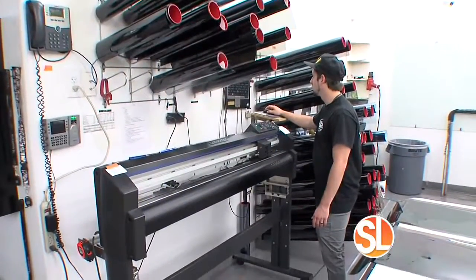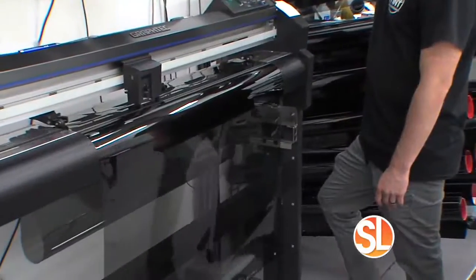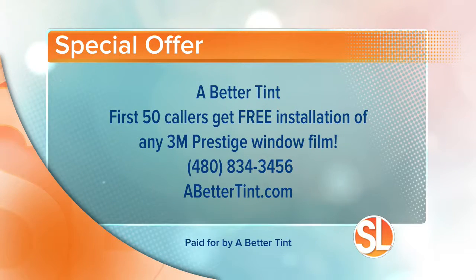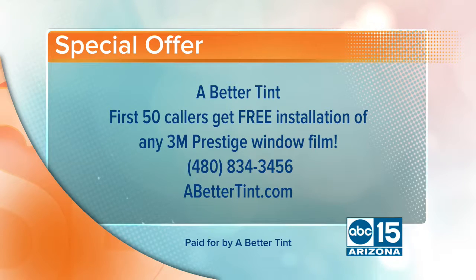So don't just protect your skin and your car — protect your home as well, and let these guys do the work. A Better Tint has a special offer for our Sonoran Living viewers. The first 50 callers will get free installation of any 3M prestige window film. Call to book your appointment today: 480-834-3456, or visit them online at abettertint.com.